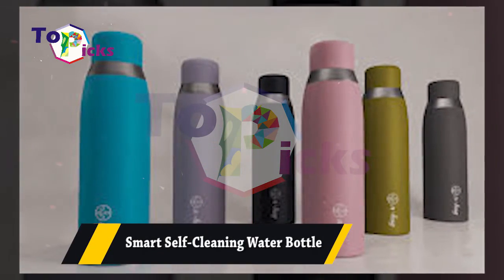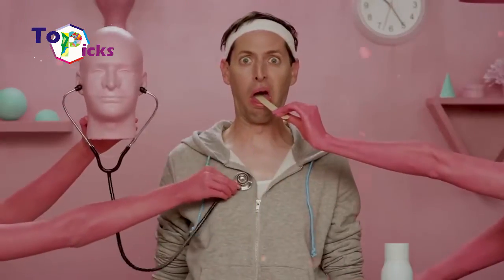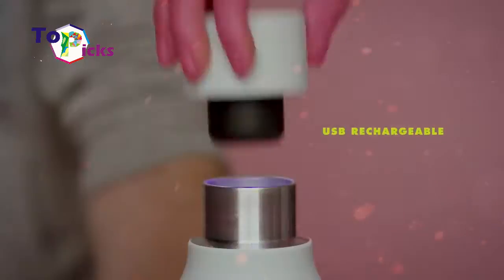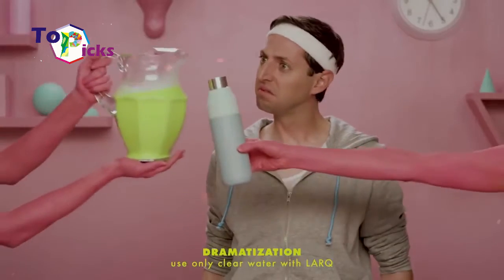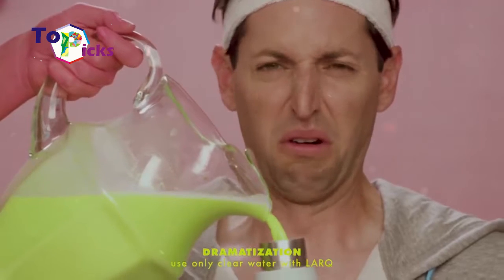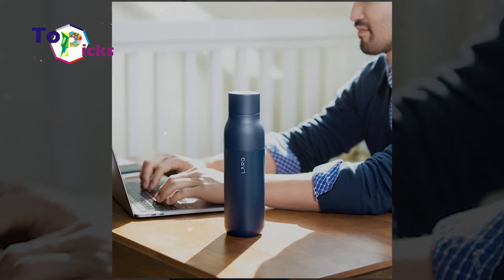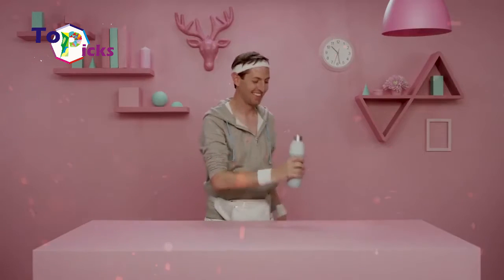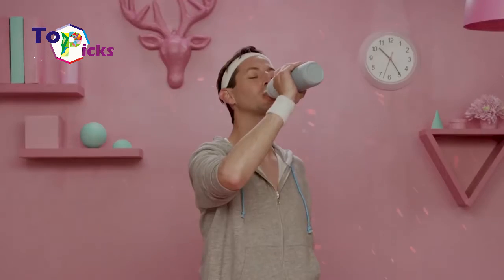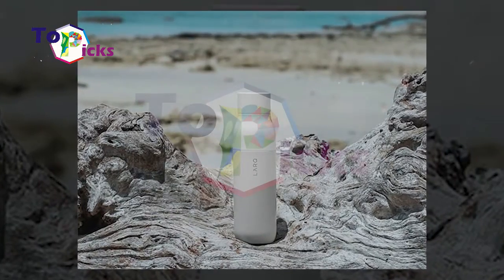Smart Self-Cleaning Water Bottle. This LARQ bottle has an LCD light that claims it can kill biological contaminants inside the bottle, so owners shouldn't be worried about the water they consume. According to the developers, LARQ bottle is the first self-cleaning bottle in the world, and its ultraviolet element can eliminate up to 99% of biological pollutants and destroy all bacteria.